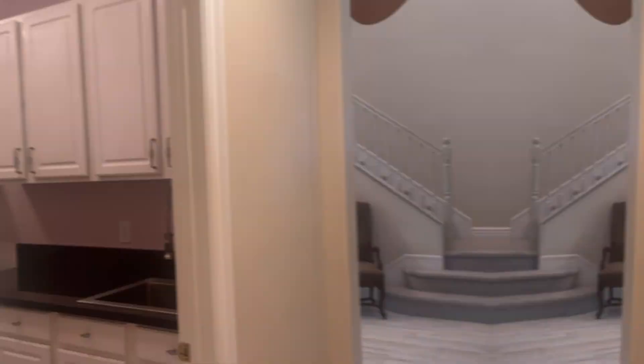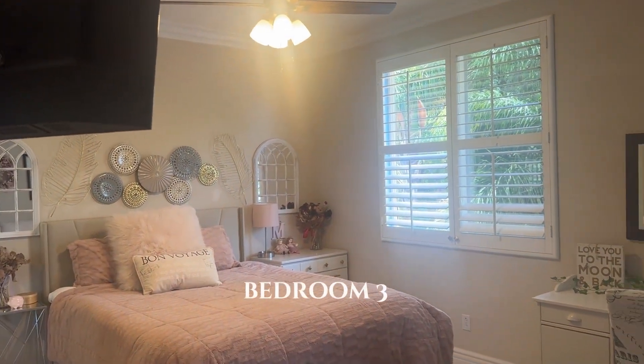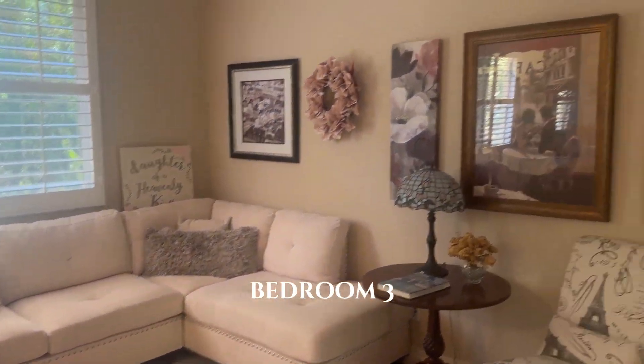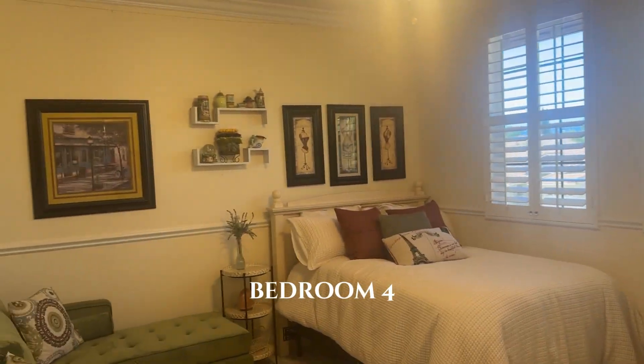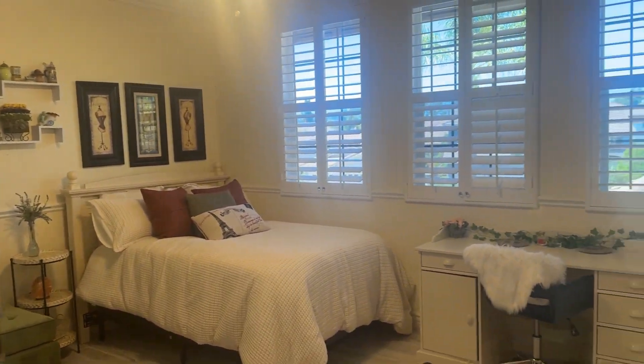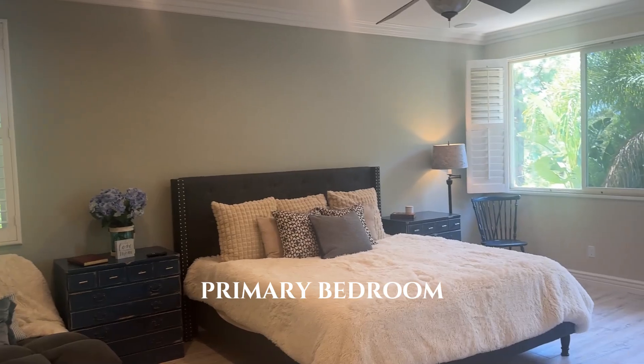Let's go upstairs. All right, so here's another bedroom, and this is the hall bath. Another upstairs bedroom — so three bedrooms total upstairs — and then here is the primary.